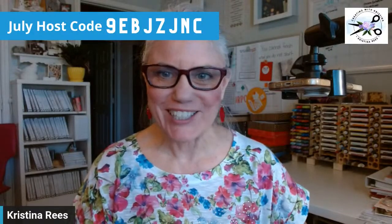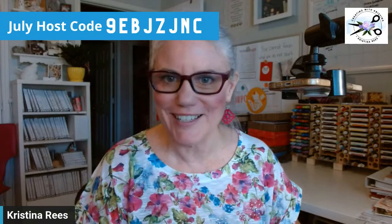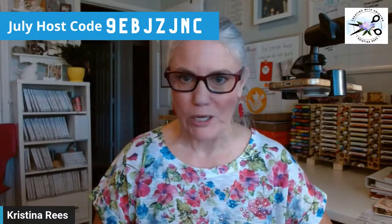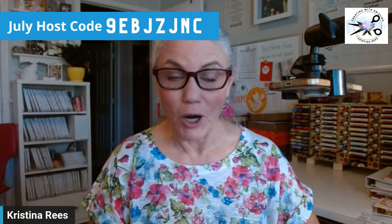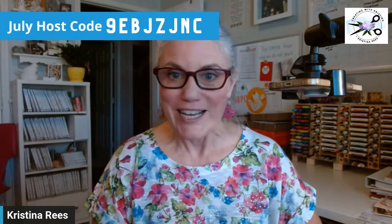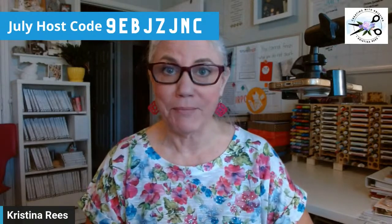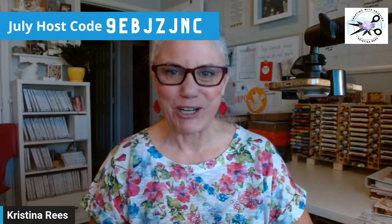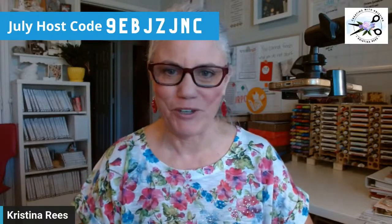Hello, Creative Stampers. I have my internet back. Sorry about that. Technology is great until it's not, right? I'm hoping all of you can find me this morning. If not, I'm sure I'll have a lot of you on the replay today. And if you are watching on the replay, be sure to say hello. For those of you who might just be finding me for the first time, my name is Christina Reese. I usually come live on Wednesday mornings at 9:30am Central Time, but this morning my internet went out — it's all fixed and we're very happy for that.